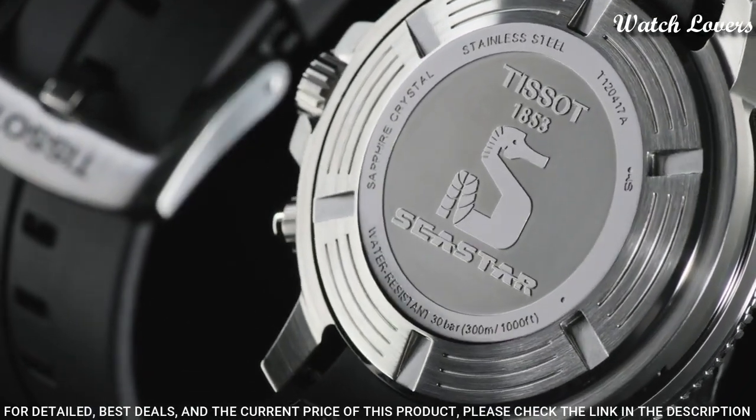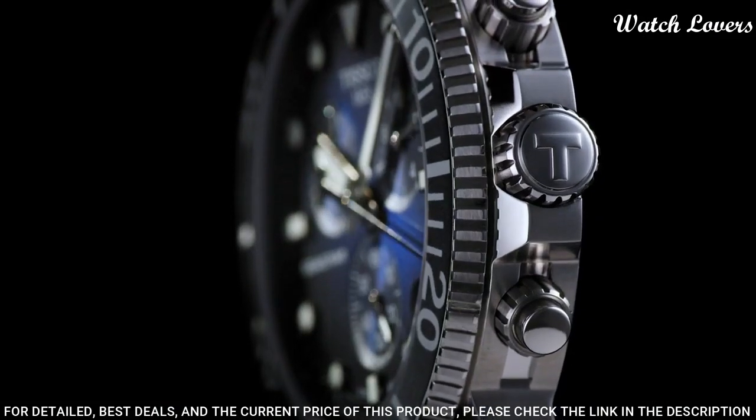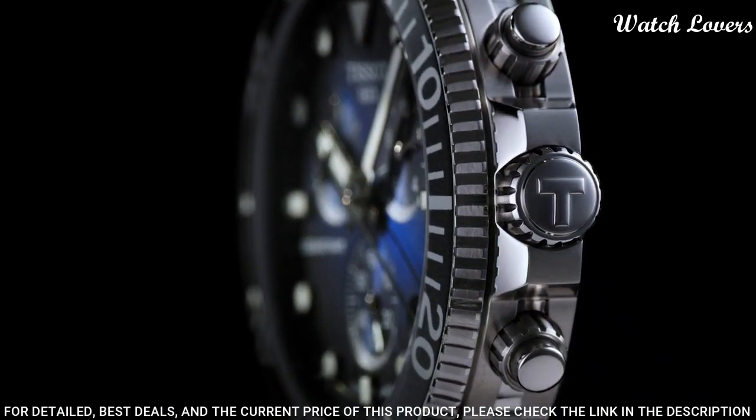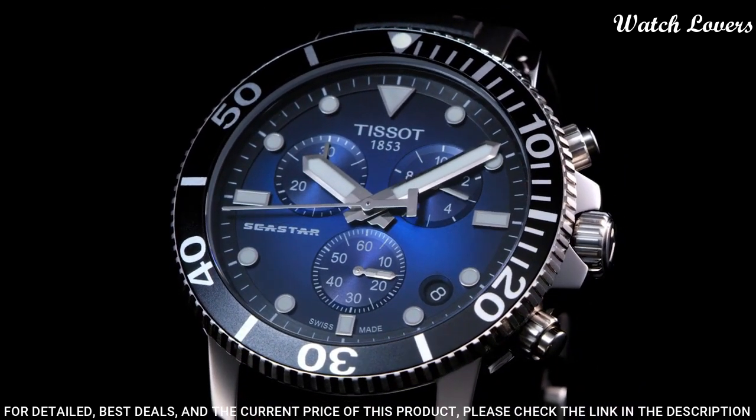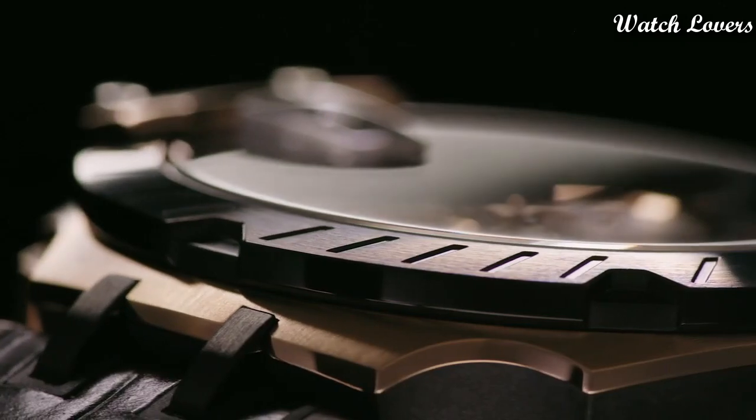Tang clasp, water-resistant at 300 meters. Functions: chronograph, rattrapante, date, hour, minute, small second.